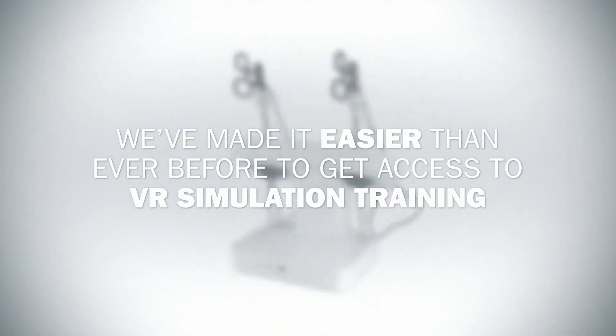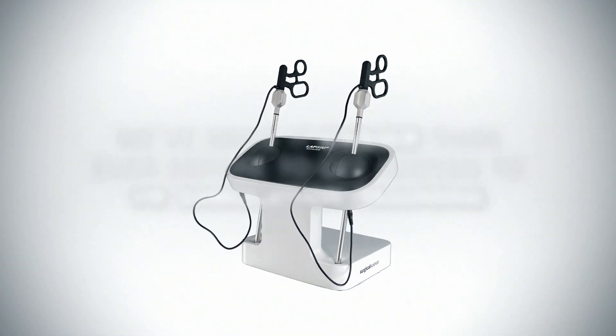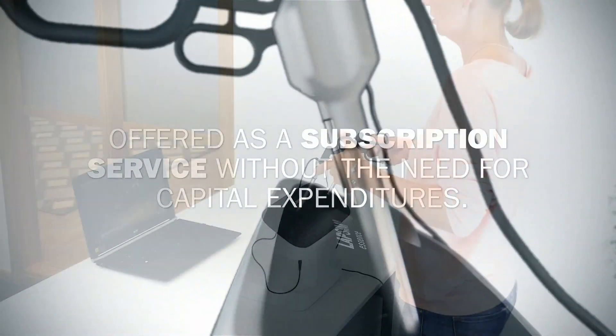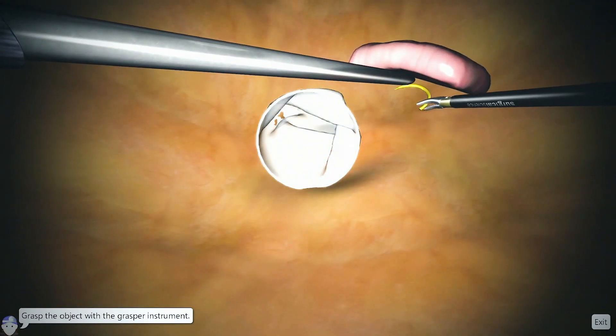We've made it easier than ever before to get access to VR simulation training, offered as a subscription service without the need for capital expenditures. With a virtual reality simulator, you get several advantages.